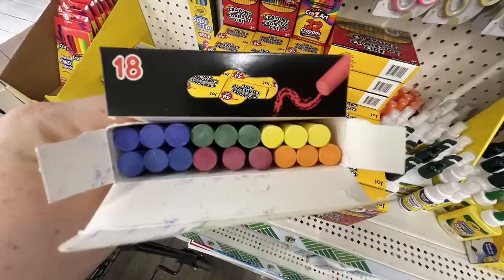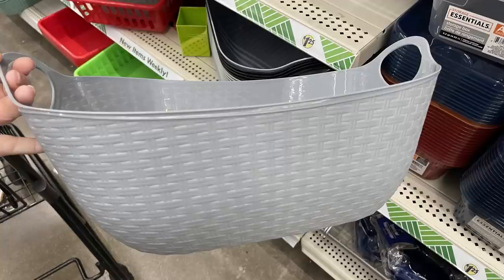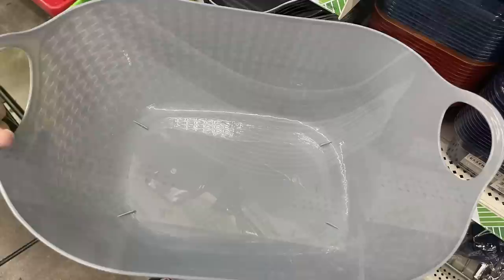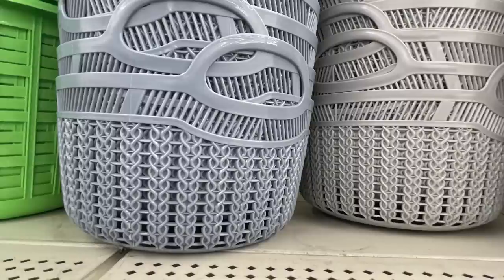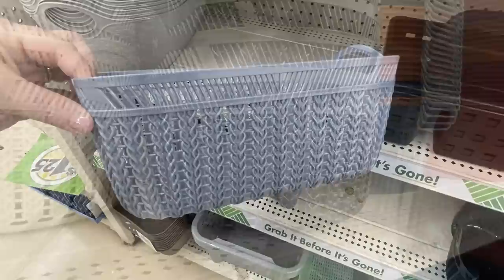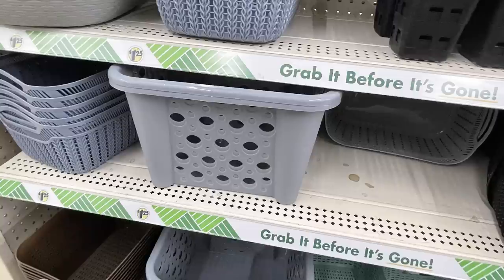And now for housewares, home maintenance, storage, and electronics. They had some new baskets — I showed these on Tuesday. They have them in this really pretty new blue color, also light gray and black, and those are the larger rectangular baskets. You can get them in round baskets with handles on the sides. That's the blue gray, the light gray, and then the black. You can also get all three colors in the smaller rectangular baskets.